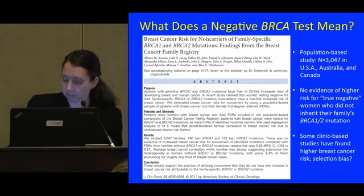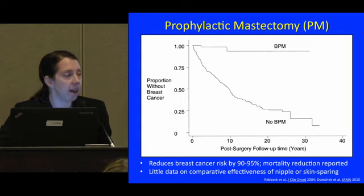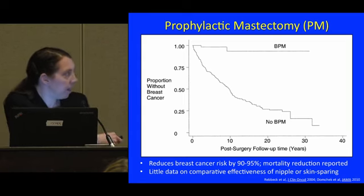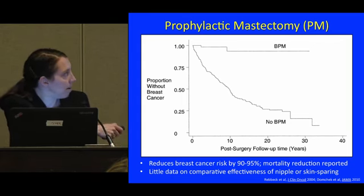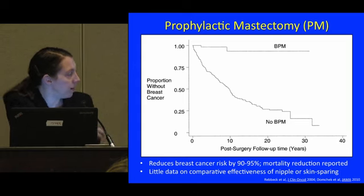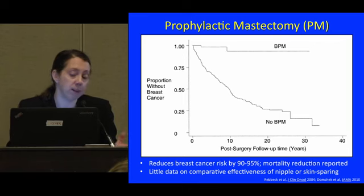Moving into strategies to manage risk: the most definitive strategy to manage breast cancer risk is prophylactic mastectomy — preventive removal of both breasts before cancer happens. Women who had a bilateral prophylactic mastectomy were much more likely to remain breast cancer-free than those who didn't. It's estimated that this surgery reduces a woman's breast cancer risk by 90 to 95 percent, and some studies have also estimated an improvement in survival.